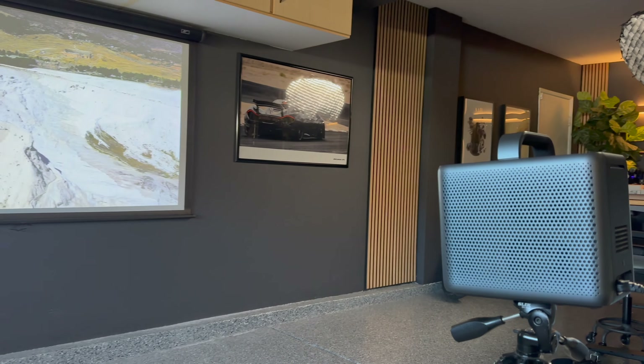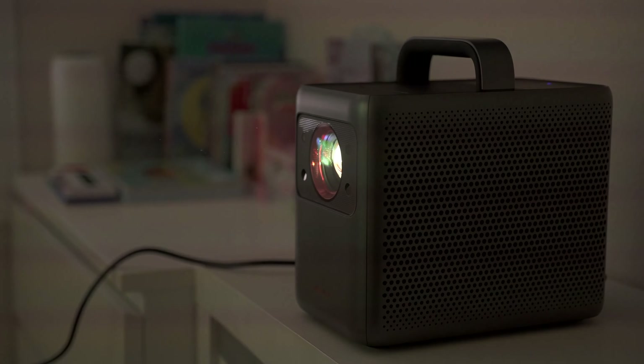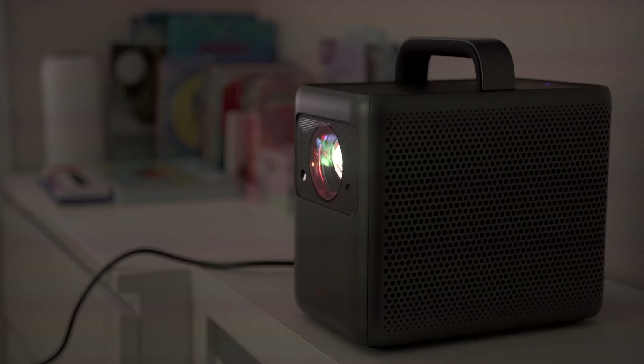When it comes to picture quality, the Nebula Cosmos 4K Laser has the edge, as it uses laser technology. This projector has a maximum brightness of 2400 lumens, which means it can get really, really bright — especially when you're sitting in the dark. The picture quality is vibrant and crystal clear. In fact, I've had to reduce the brightness a couple of times since it was a little too bright when watching at night.